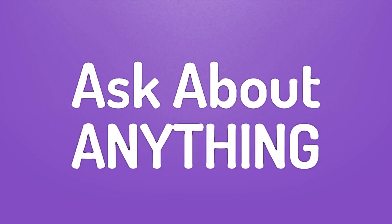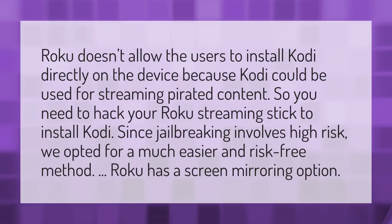Roku doesn't allow users to install Kodi directly on the device because Kodi could be used for streaming pirated content. So you need to hack your Roku streaming stick to install Kodi. Since jailbreaking involves high risk, we opted for a much easier and risk-free method.